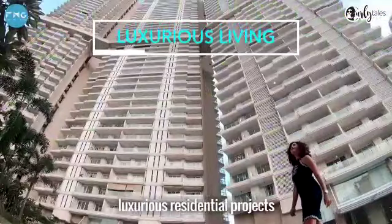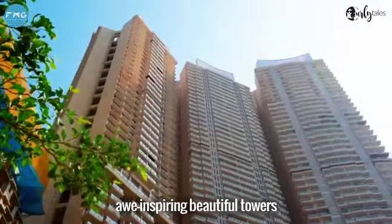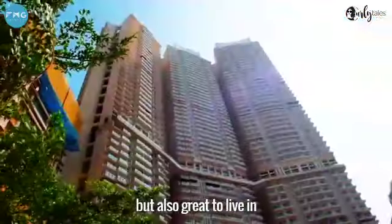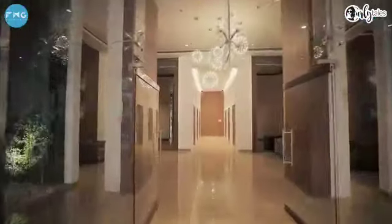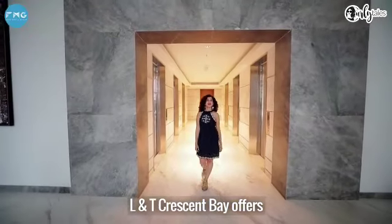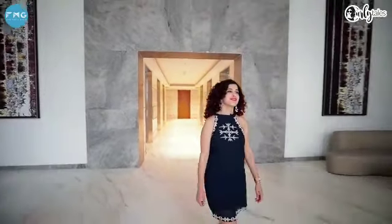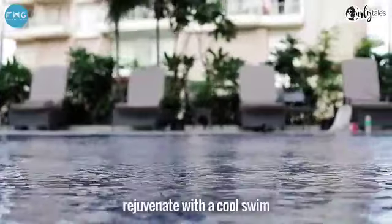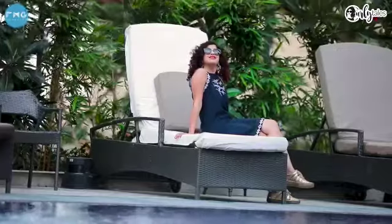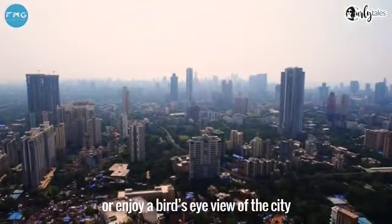I am at one of the most luxurious residential projects of the area, offering awe-inspiring, beautiful towers that are not only good to look at, but also great to live in. Offering luxurious living, LNG Crescent Bay offers a perfect home to return to each evening — whether you want to rejuvenate with a cold swim, breathe in some fresh air, or enjoy a bird's eye view of the city.